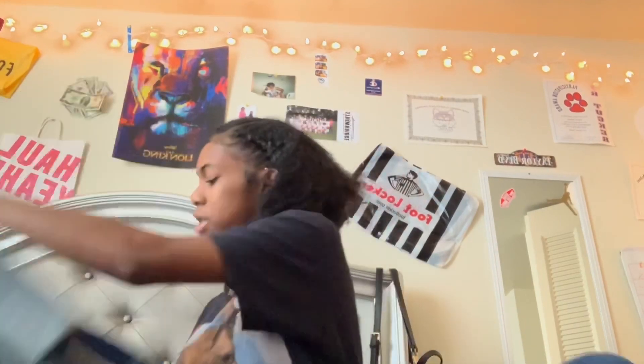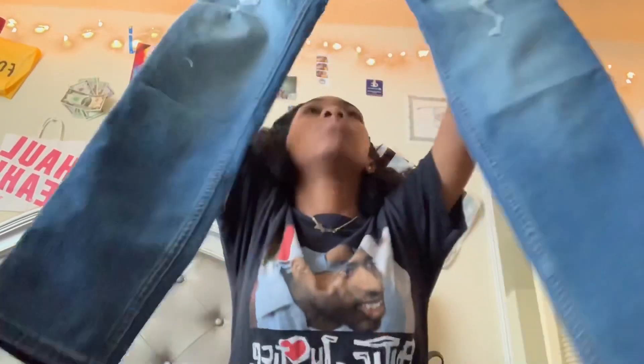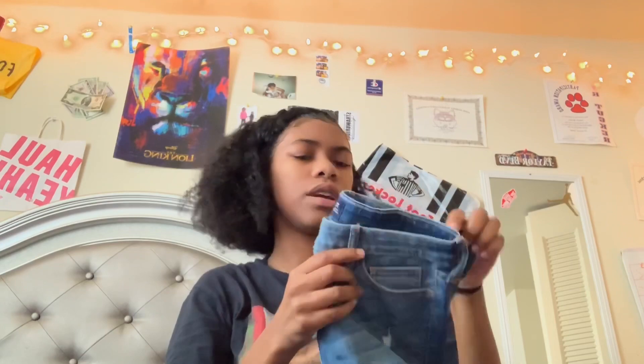Those are all the sweatshirts and shirts I got for back to school. Now moving on to pants — here's a pair of jeans I got from Hollister and these were twenty-five dollars.